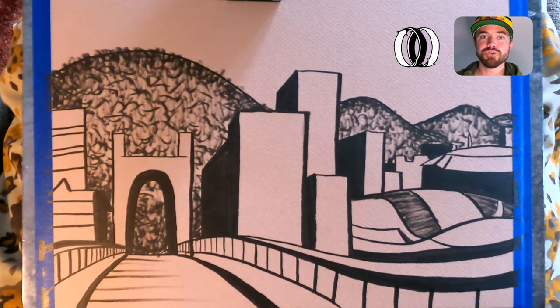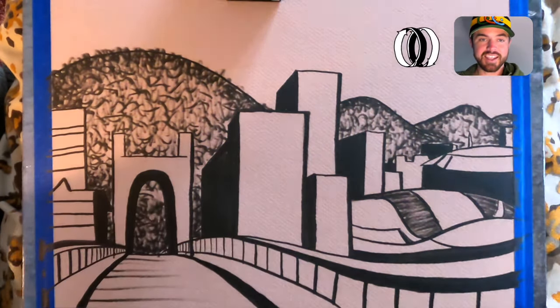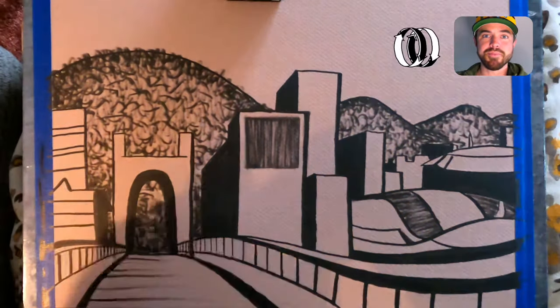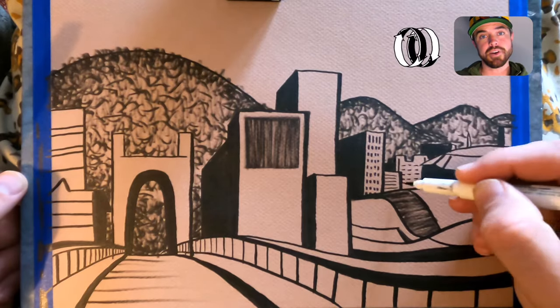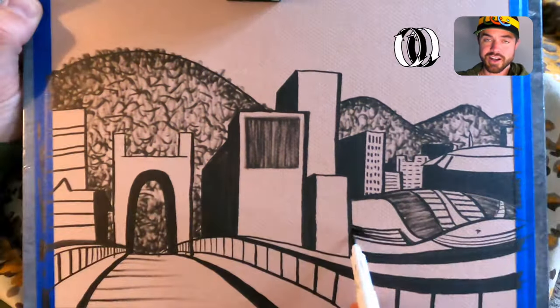I sat with my nieces and drew with them — they were drawing pictures as I was drawing, taking notes, giving little tips and tricks as I drew, and seeing the wonder of the magic of drawing in their eyes. The city is very old, the bridge is very old, reflecting some of the rustic qualities of downtown Wheeling.